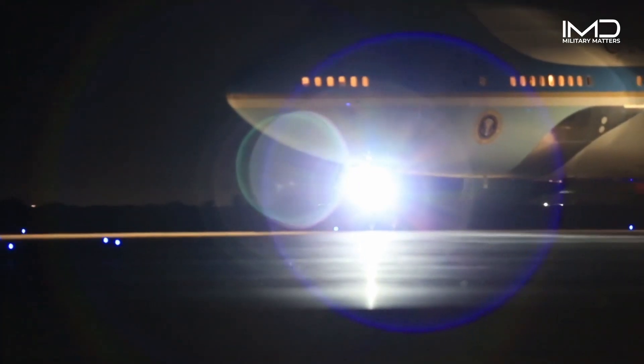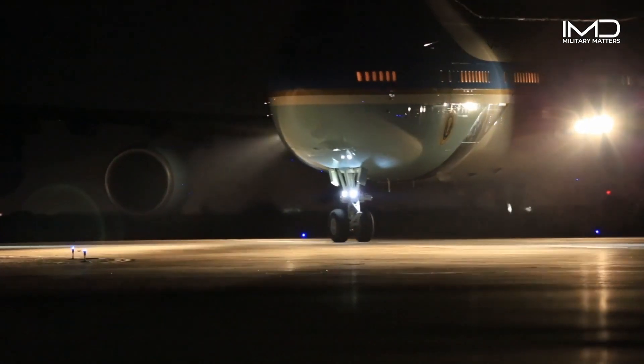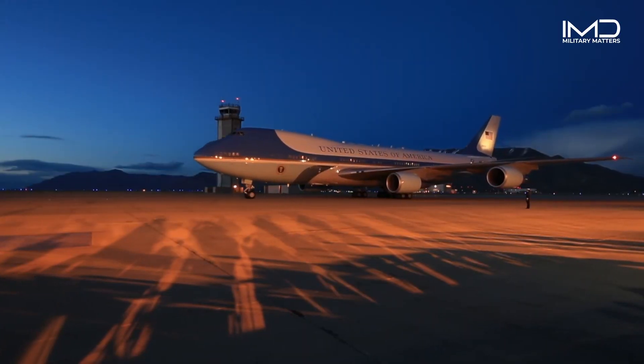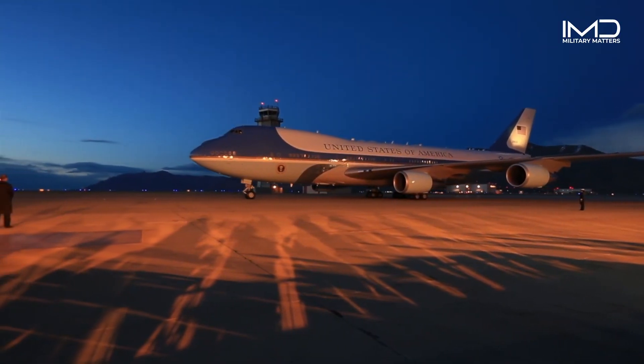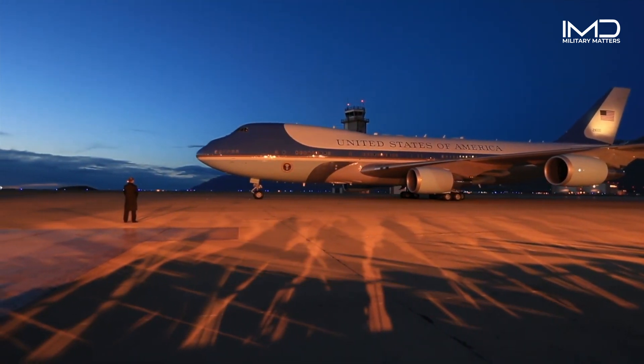SAM 28000 and SAM 29000 had been in service since 1990 and have transported five active presidents across the globe. This aircraft and the airmen aboard would cruise to their limits on September 11, 2001.